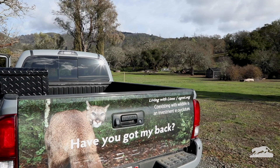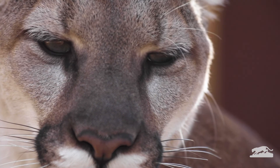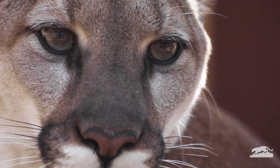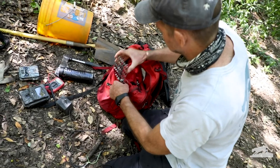In Sonoma County, the Living with Lions project is studying mountain lions and helping raise awareness about these big, beautiful cats. So how do we study mountain lions when we seldom get the chance to see them?